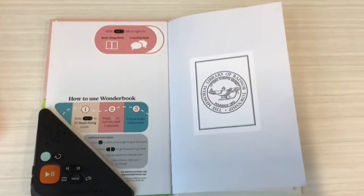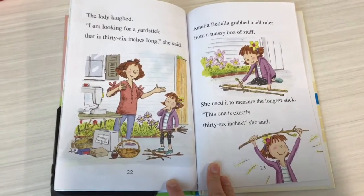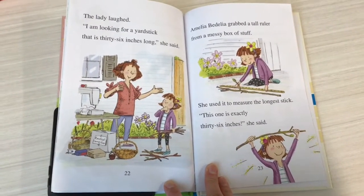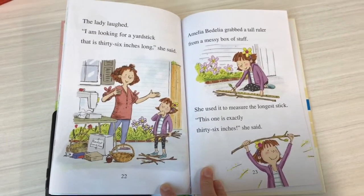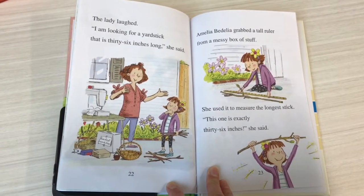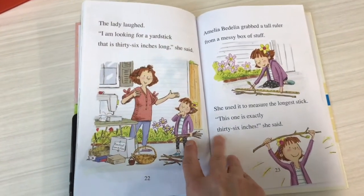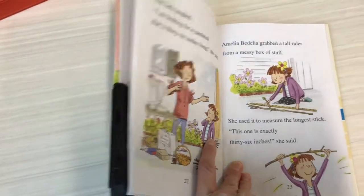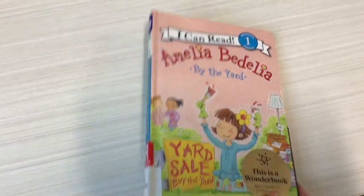These are really nice books that can supplement what you're working on with your child as they're learning to read. We have them available in our easy reader collection as well as our picture books, some leveled reader non-fiction books, and beginning chapter books — quite a range depending on what your child is interested in. The main thing you need to look for on the spine is this purple play button to indicate that it is a Wonder Book.